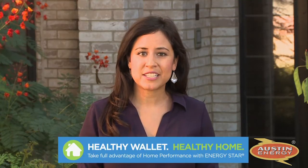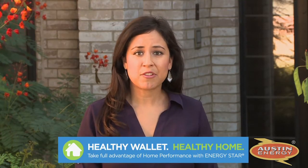With home performance, you can get peak performance from the house you call home. Let's take a look at how it works.